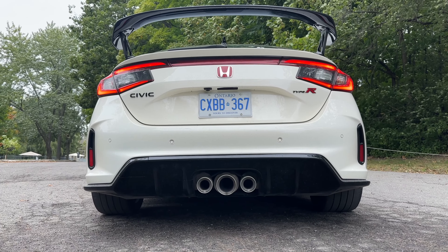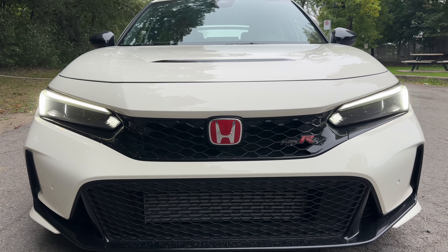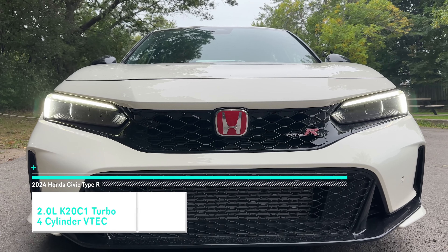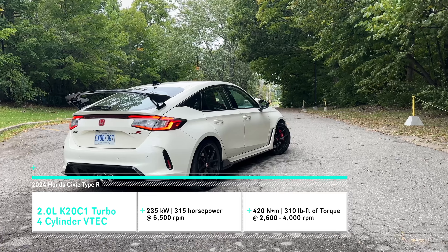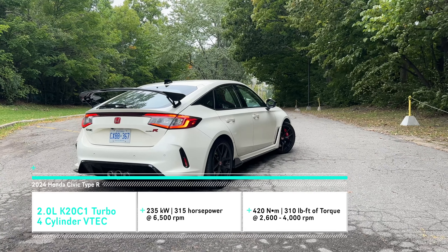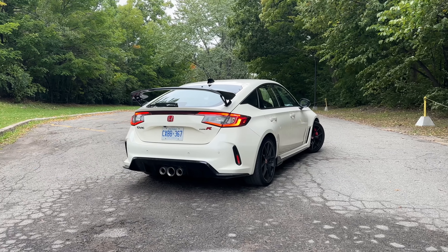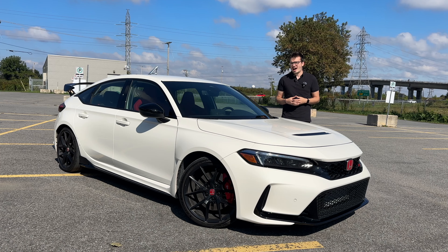So let's talk first about what is under the hood for the 2024 Civic Type R — no change from 2023. We still have the same two-liter four-cylinder direct injection turbo VTEC engine that gives us 315 horsepower and 310 pound-feet of torque. So this thing can absolutely move.